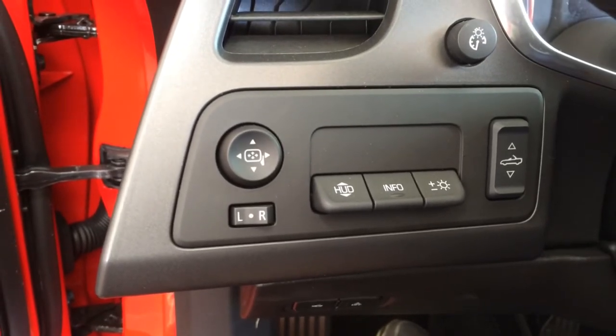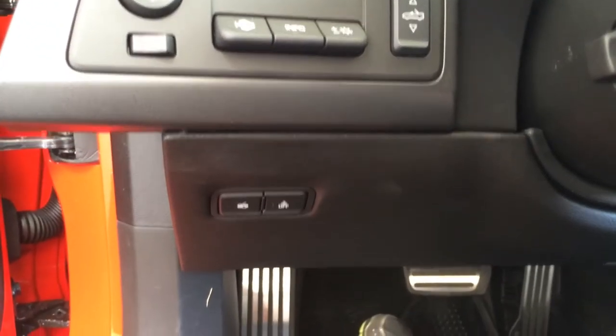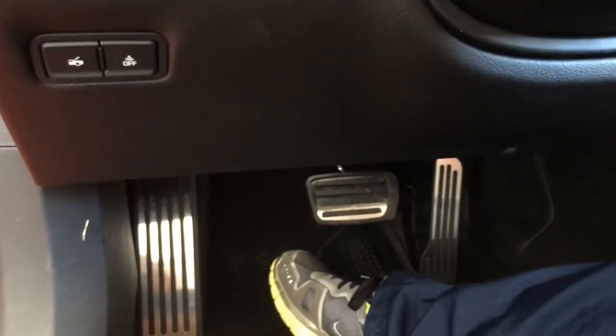Here are some function buttons like side mirror control for both driver and passenger side, and an information button, as well as the retractable top button.